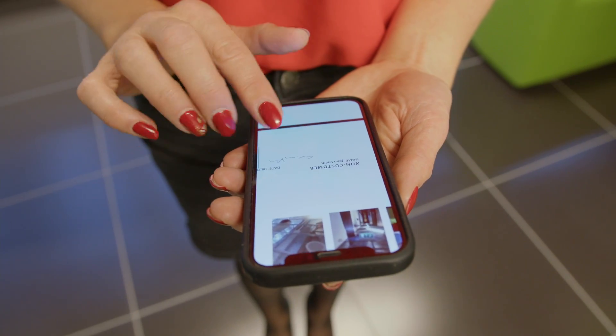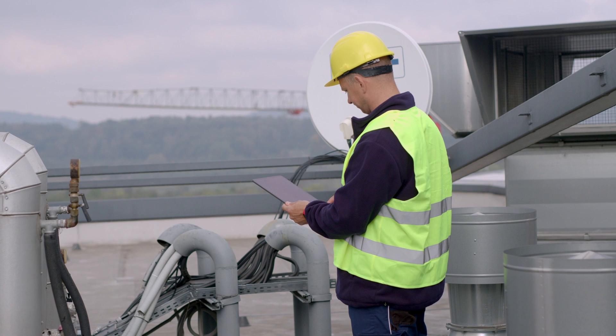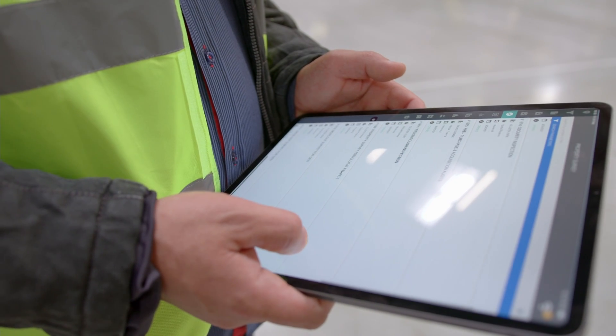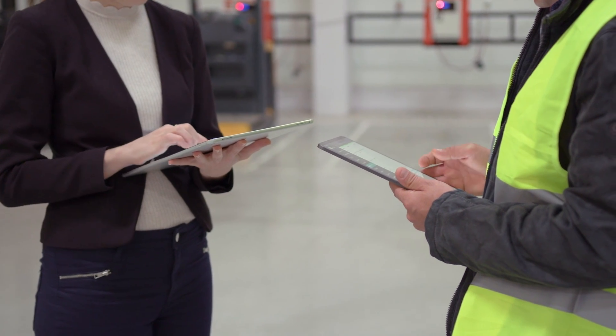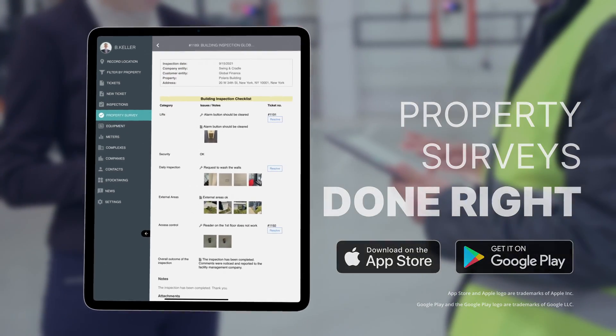Even offline and remotely, Singu FM combines all these features in the most up-to-date, multilingual, high-quality app, which is not only intuitive and easy to navigate, but also has a modern design, so you can be proud of the tools your business uses in front of your clients. Singu FM — Property surveys done right.